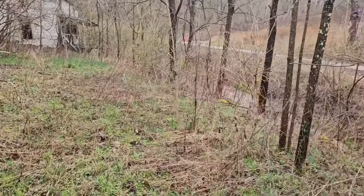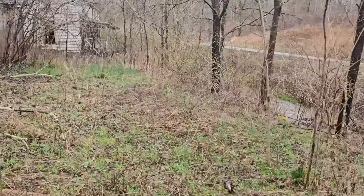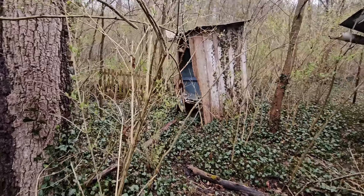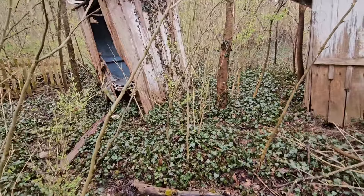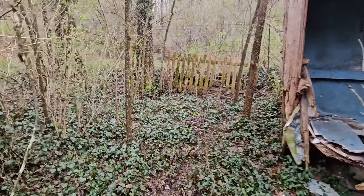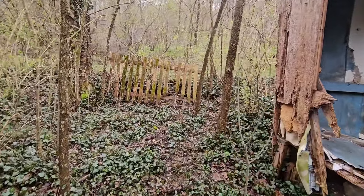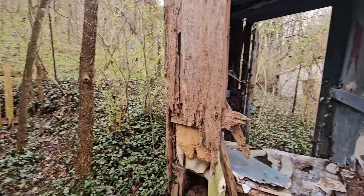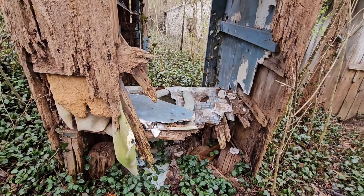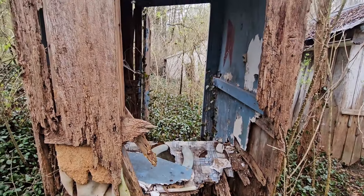It used to have a little bridge to cross the creek to the front door. This was the old outhouse. I'm not sure if there was a bathroom in that house or not, but they had themselves a fine outhouse.